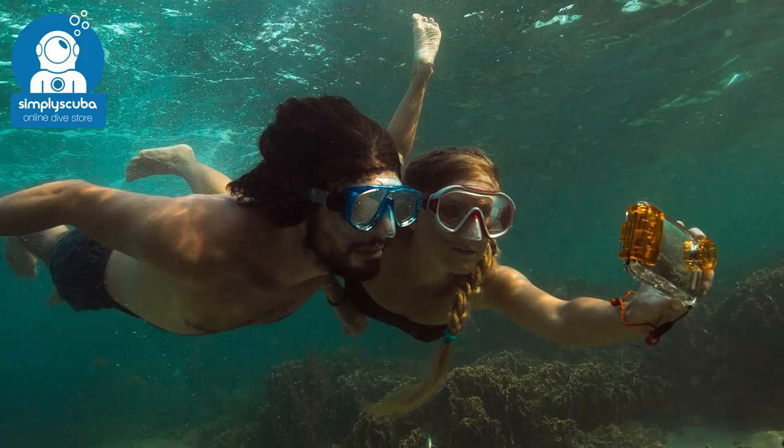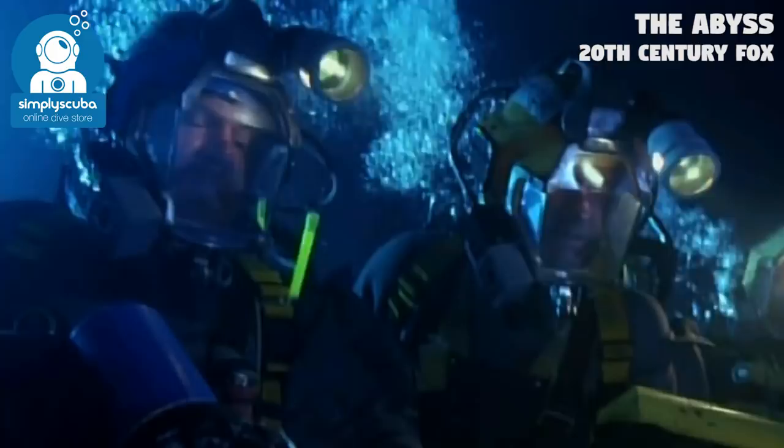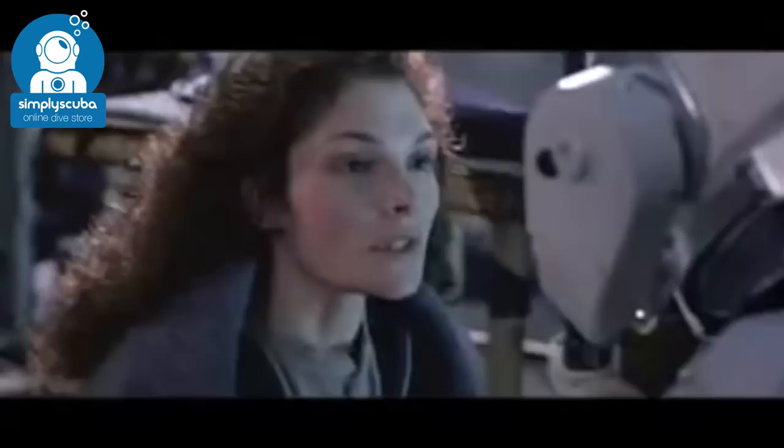Now hopefully we've all seen the film The Abyss, which features a technology called liquid breathing. Instead of breathing a compressed gas, the diver actually breathes an oxygen-enriched fluid. However, this may not be just a case of science fiction — research is still going on to see how to adapt this for scuba diving.